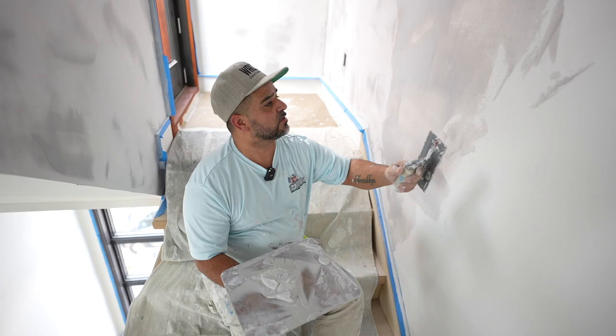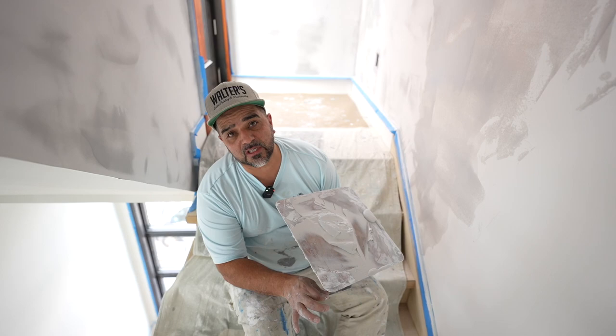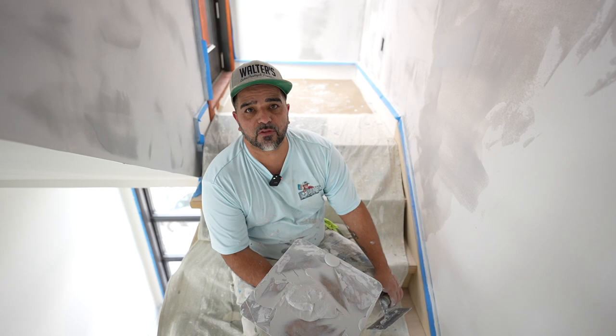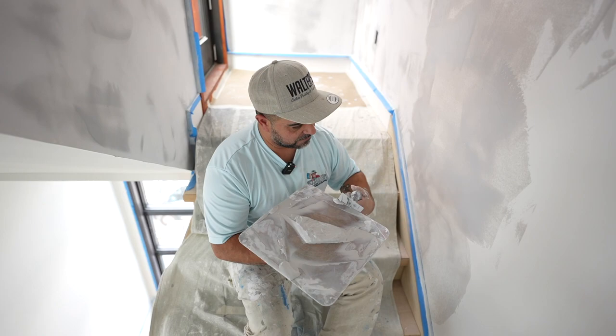This customer here found us on social media. He saw that we did Venetian plaster, gave me a call, and asked if I was interested in giving him an estimate over here in LBI — and of course I said absolutely. We did this estimate about a month and a half ago. We've been here for three days. He wanted a sample, so we gave him a sample. That's pretty much what we do for all our customers — if they want a Venetian plaster job, we'll give them a sample, see how the style looks, and then we go from there.